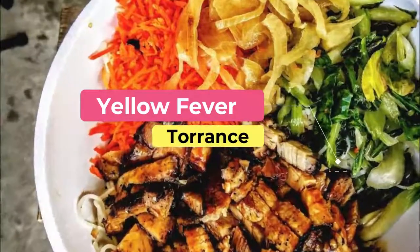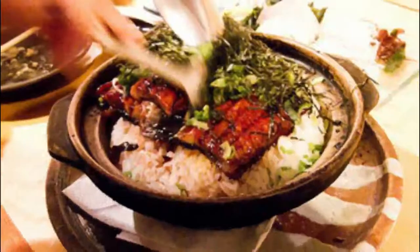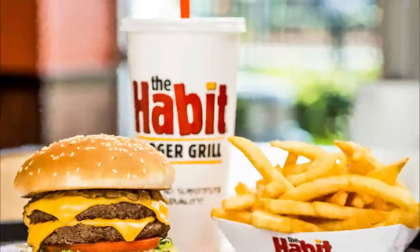Number five: Yellow Fever. Yellow Fever is a contemporary Asian restaurant specializing in bowls of fresh food customized by the customers. They make everything from scratch, with some of the ingredients being organic and locally sourced.